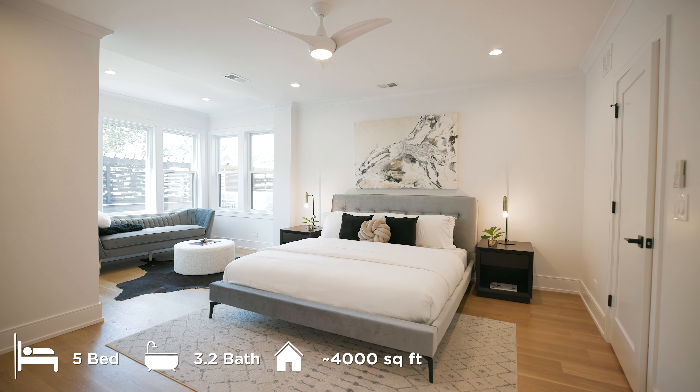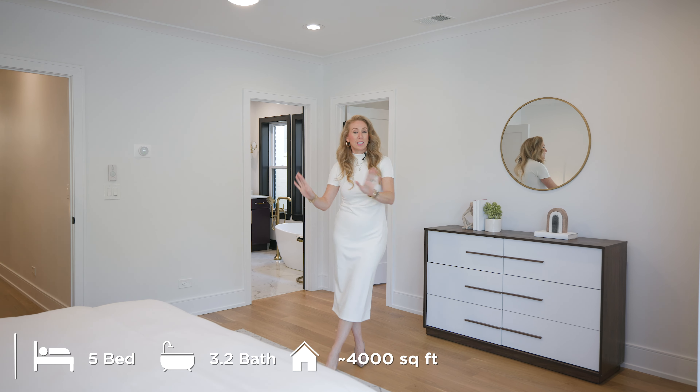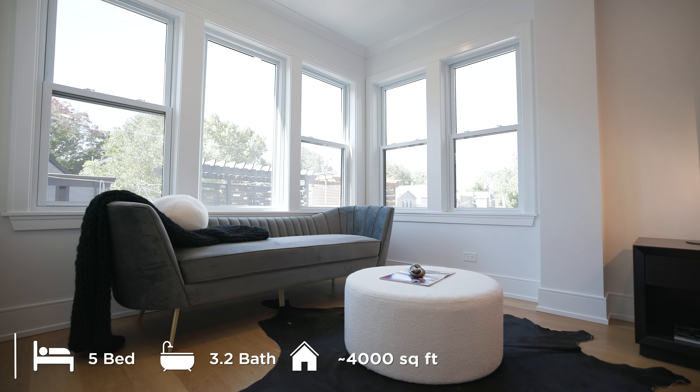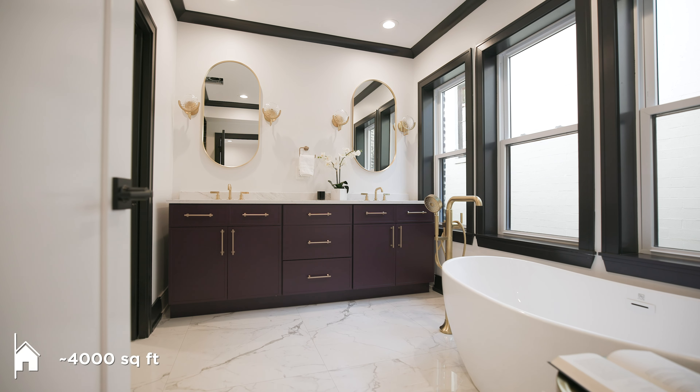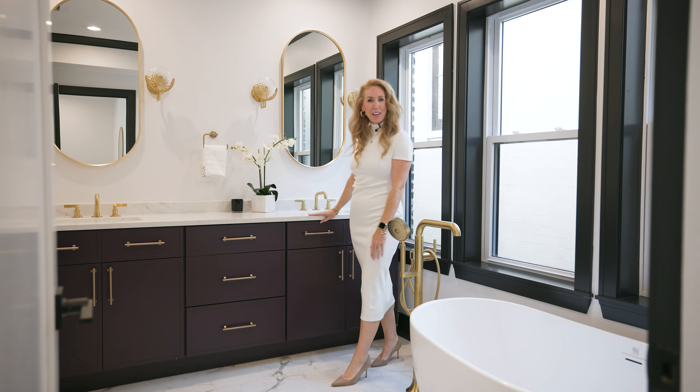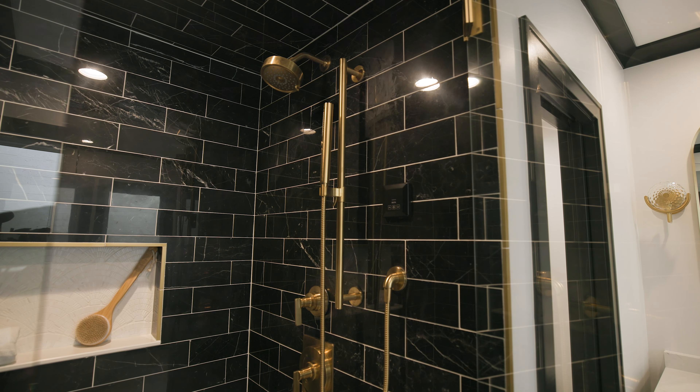This is the primary suite of this home, and it is so spacious. Plenty of room for your king-size bed and even a sitting room. And this glamorous spa bath with a gorgeous soaking tub, dual sink vanity, and a huge steam shower.